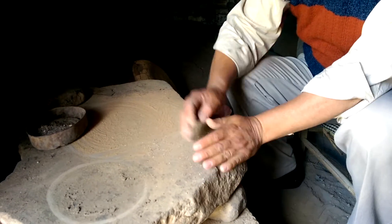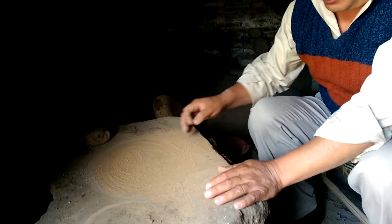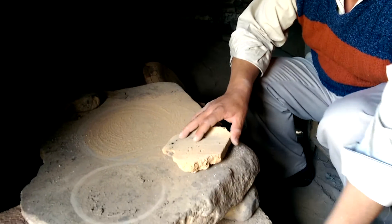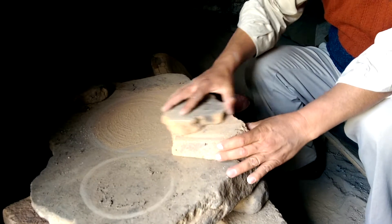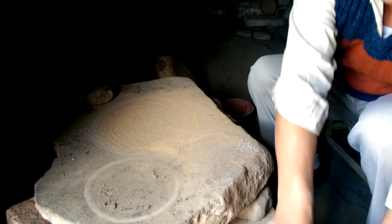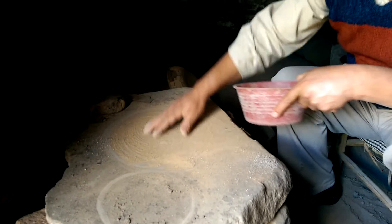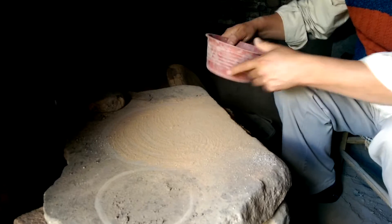Once it's already mixed, he uses dust — brick dust. He scratches two bricks, and this dust coming down is the one that he uses here as flour, to make tortillas.